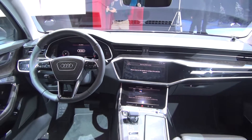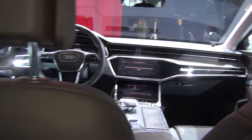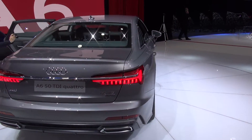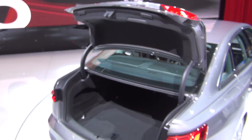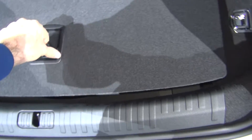View from rear seats, view to the rear, some lamps, view from rear.